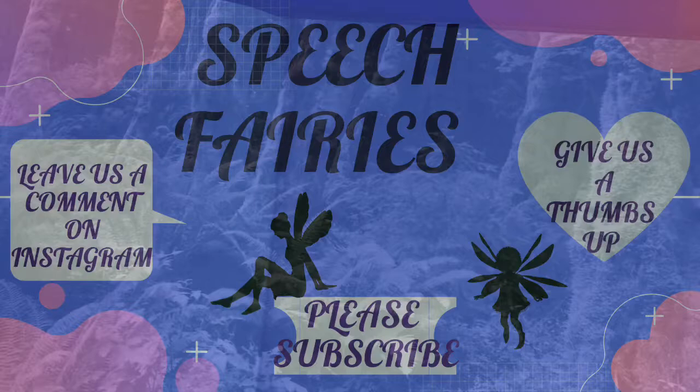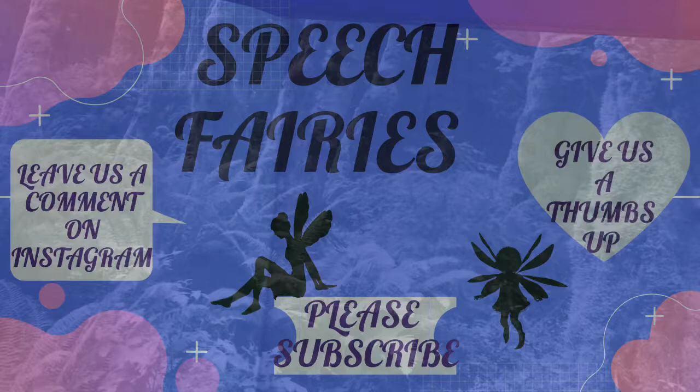Don't forget to look closely next time you go in the forest. Please give us a thumbs up, comment over on Instagram, and please subscribe. Thanks for watching, and we'll see you very soon. Bye for now, everyone.